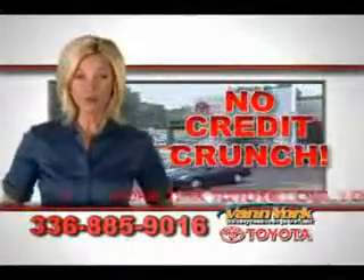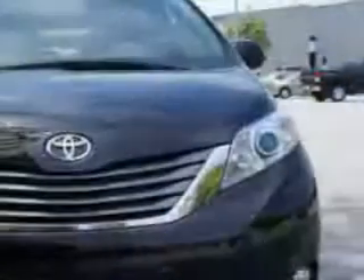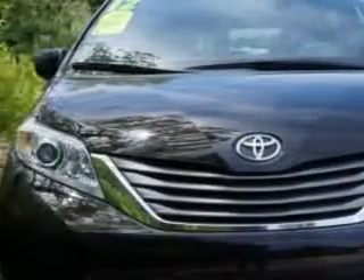There's no credit crunch at Van York Toyota. Millions of dollars to lend. Van York Toyota knows you want more in a car. You have a purpose for your vehicle.